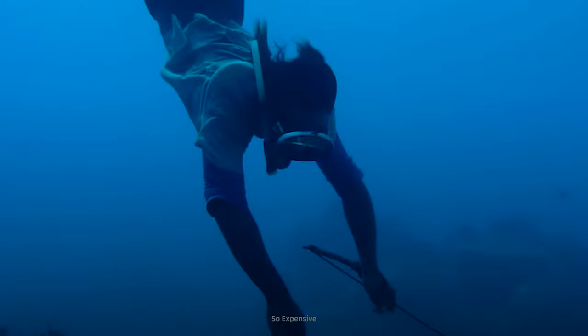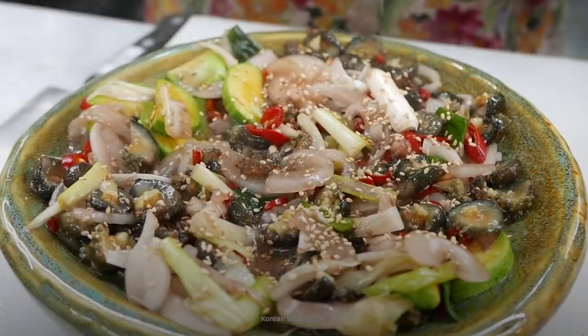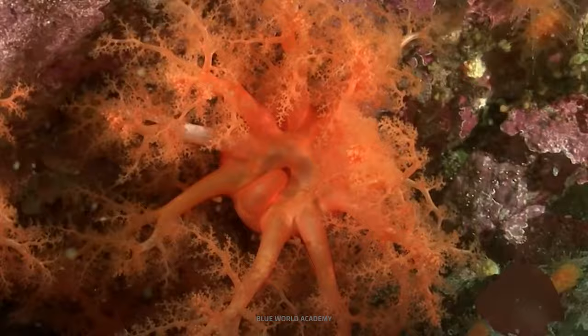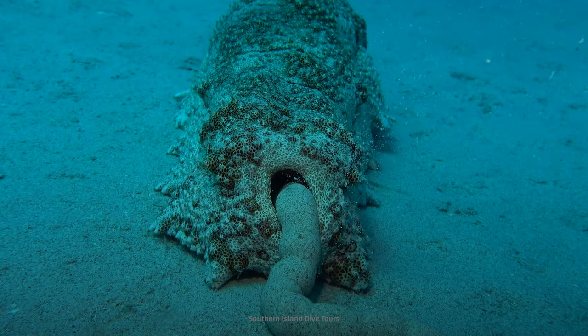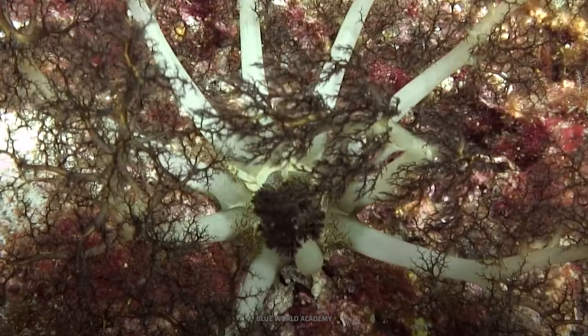Unfortunately, these underappreciated little bottom dwellers are threatened due to overfishing, and they're in high demand as a food delicacy. In some countries, sea cucumbers are valued at $80 per kilogram. Hopefully, these sea cucumbers will stick around to keep our oceans happy and healthy. Shooting their organs out of their butts and pooping a lot is what sea cucumbers do, and that's what makes them crazy creatures.